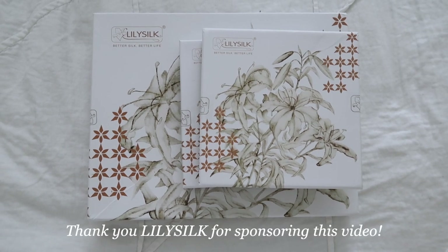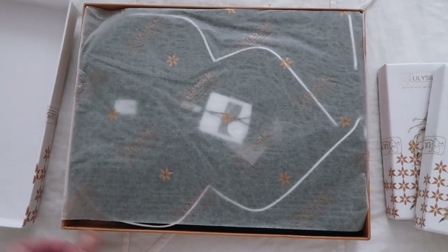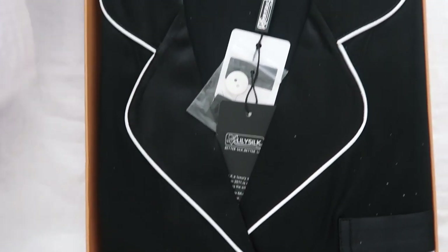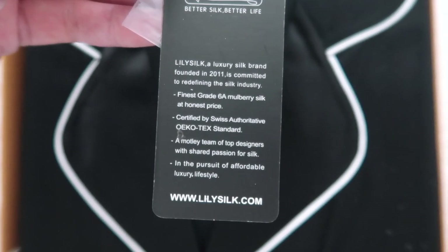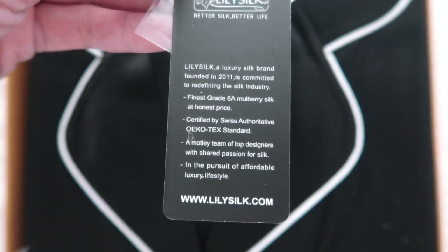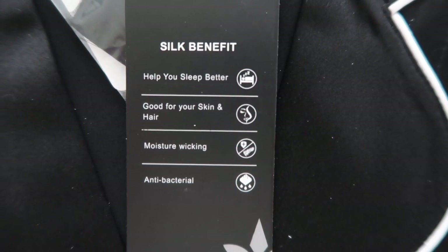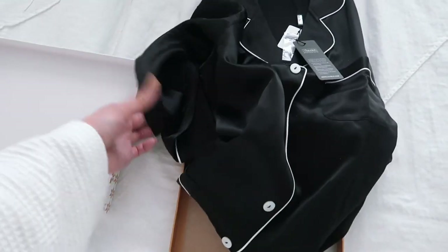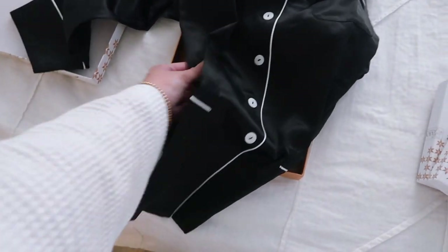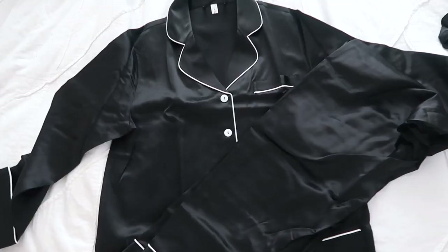I recently got some products from LilySilk. LilySilk makes all kinds of quality silk products such as blouses, pajamas, pillowcases, bedding sets, and more. Mulberry Silk has a lot of beauty benefits for your skin and your hair — it's absorptive of moisture, breathable, helps promote good sleeping, anti-aging, and it's just very smooth and soft. So I got this pajama set — it's a black top and bottom set. It's so gorgeous and it feels so luxurious to me. I had to wear it today for my pamper routine.